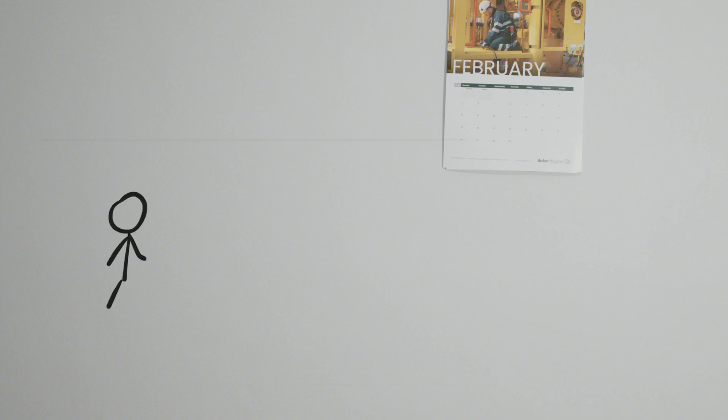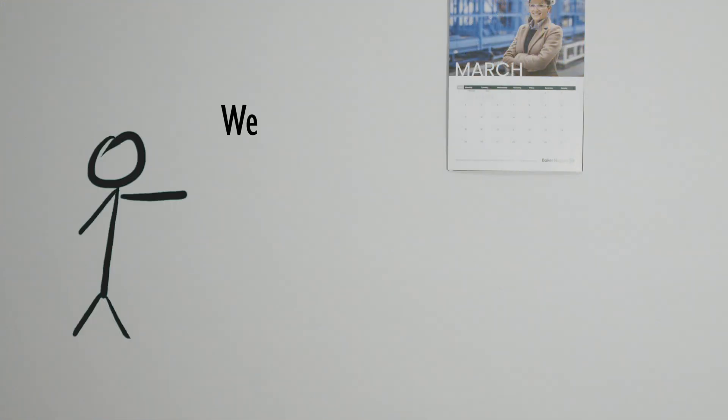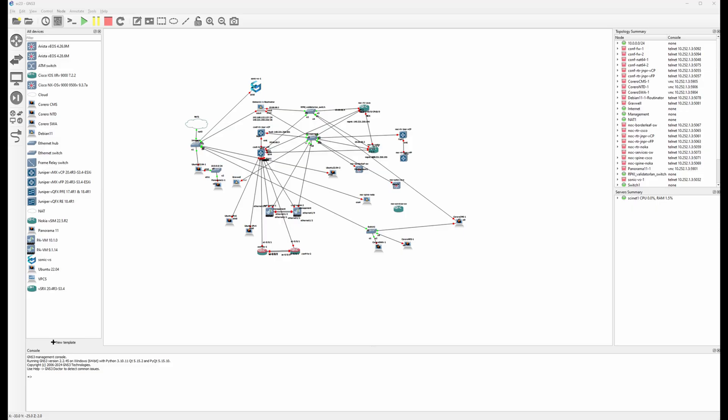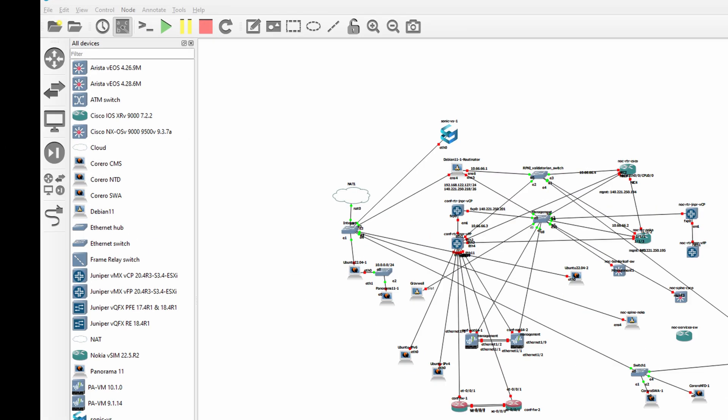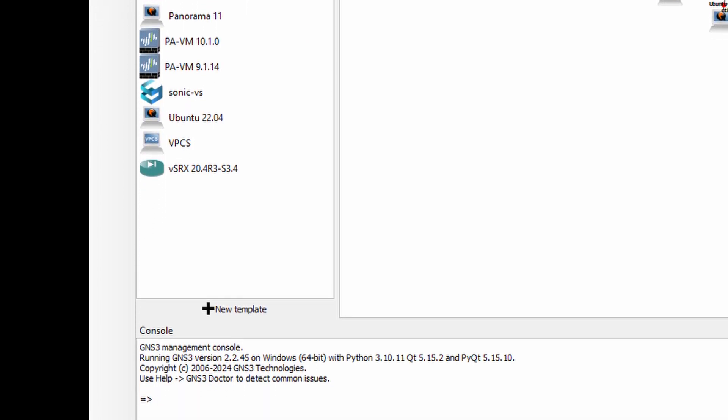We start in February. While not all architectural details are fleshed out at that point, we discuss what new solutions or ideas we'd like to implement. As soon as we have a general idea, we hop onto our GNS networking lab. Acquiring appliance images used to take quite some time, but now that we have most vendors covered, we can start building whatever topology we want anytime.